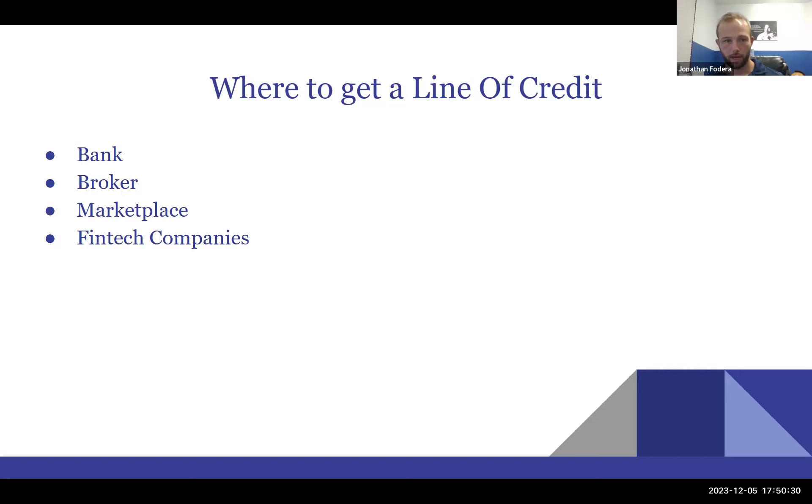A broker or marketplace only gets paid when they actually deliver the line of credit, which incentivizes them. However, many brokers don't actually have lines of credit and will pitch you a cash advance instead — which is nothing like a line of credit. A marketplace firm has every program under one roof and does internal underwriting before calling underwriters in their network. Fintech companies are similar to banks in that their representatives don't always know if a line of credit is the right fit. Every business needs a line of credit, but sometimes it isn't the right product.